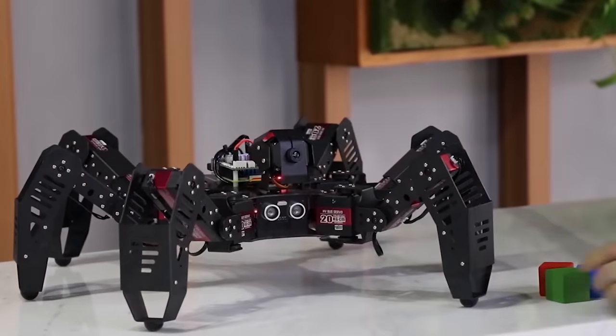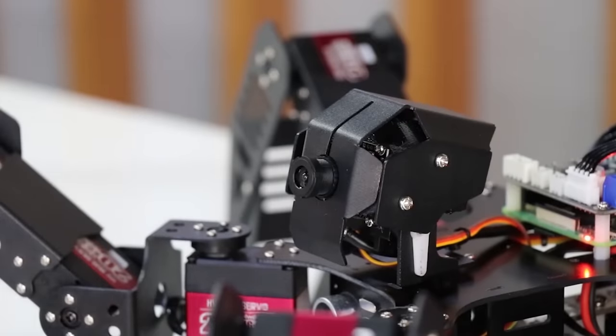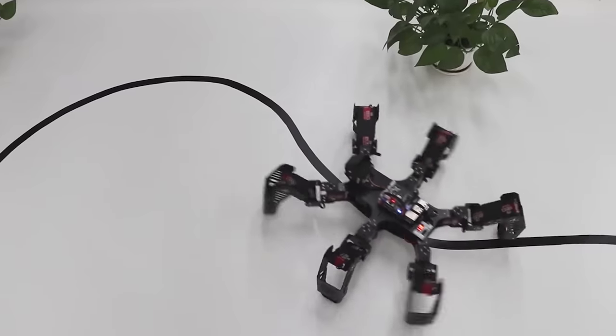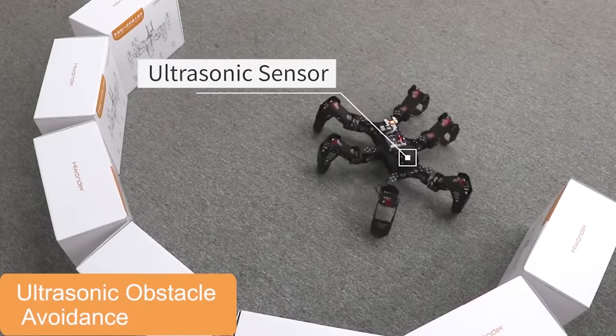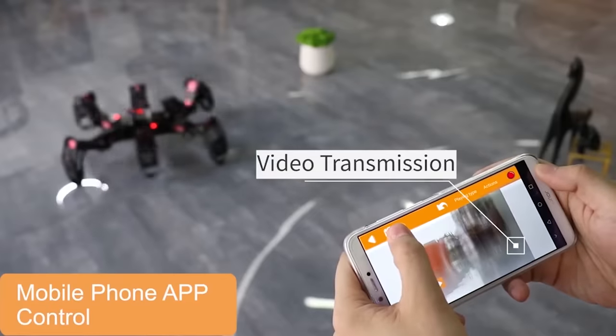It also supports the ability to follow visual lines. If you know how to handle Spider Pie, it becomes a toy that will never let you get bored. The possibilities of the robot are endless. With the help of coding, it can be programmed to perform a variety of tricks. You can buy it for $580.